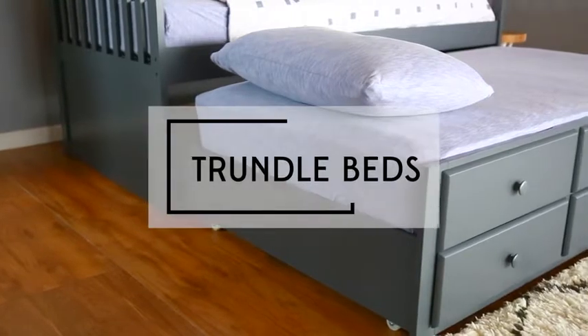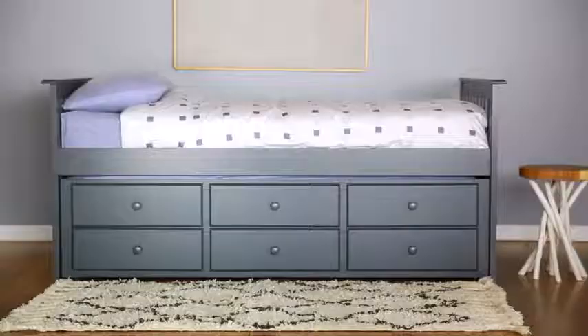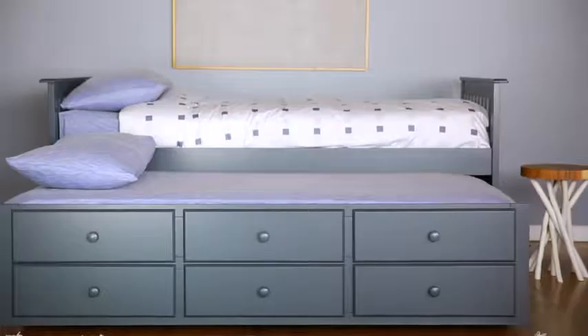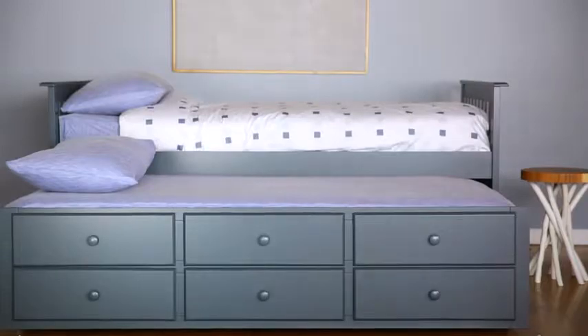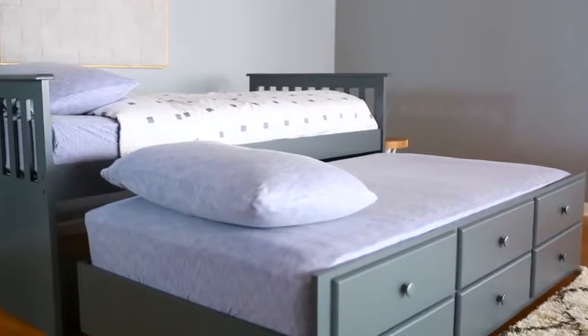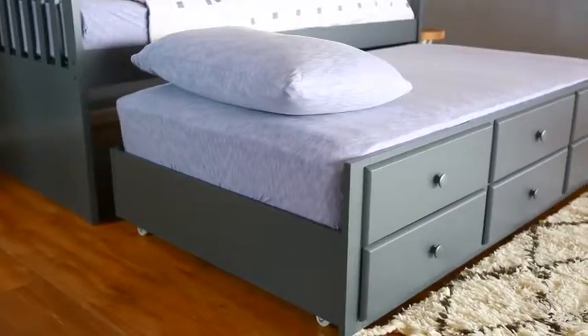Once your child grows and starts having sleepovers, a trundle bed is a great idea. Trundle beds have a second mattress on coasters that pulls out from underneath the main bed, making it perfect for overnight guests. It's two beds that take up no more space than a standard twin when closed, but easily opens when needed.